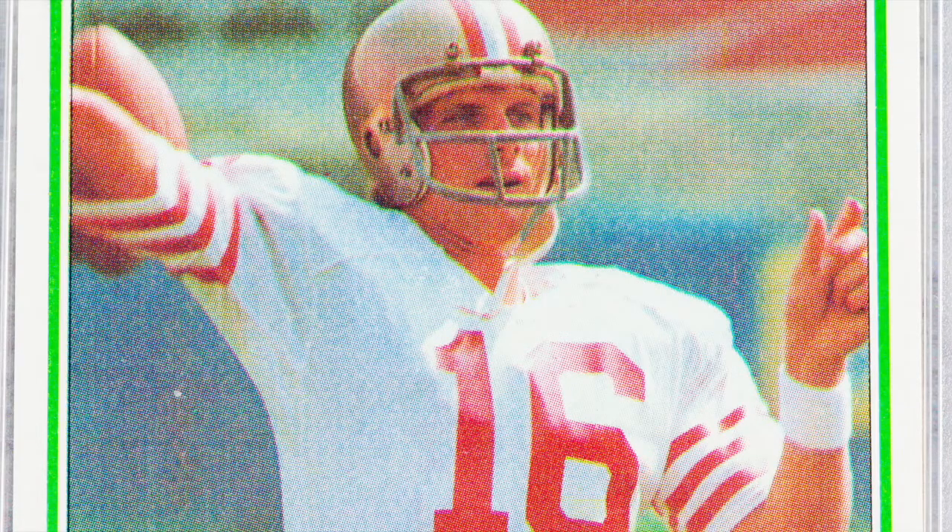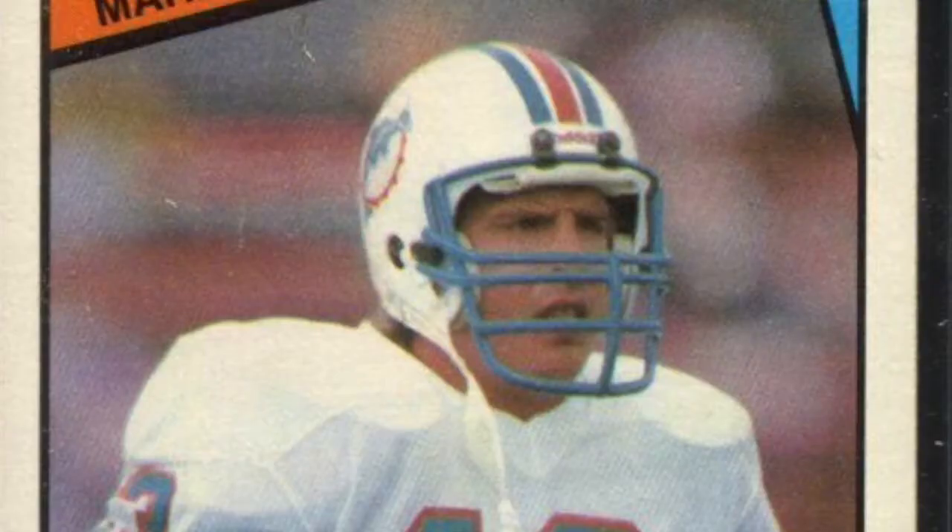Long before we entered the golden age of quarterbacks — before you had guys like Brady, Manning, and Favre breaking every record in the book — we had Joe Montana. Montana was the poster child for what winning looked like in the 1980s. He ended up with two MVP awards, three Super Bowl MVPs, and four Super Bowl wins. While he might not have had as good of stats as Dan Marino, he did something that Dan Marino couldn't do in his career: win the big game.